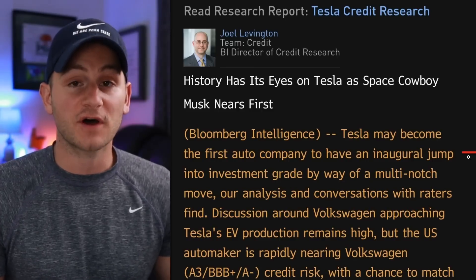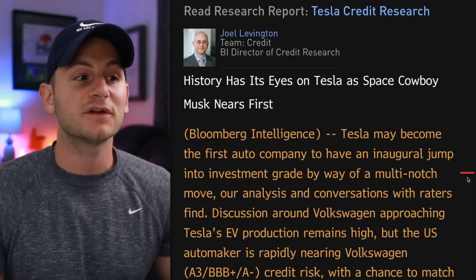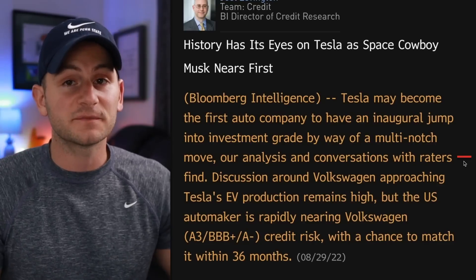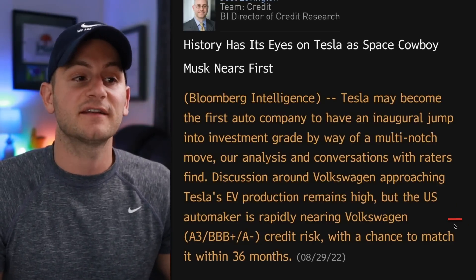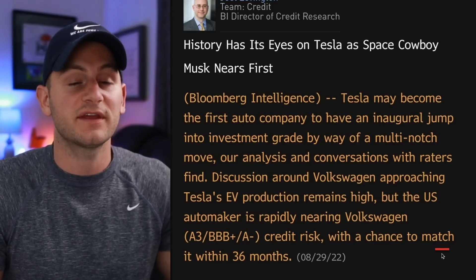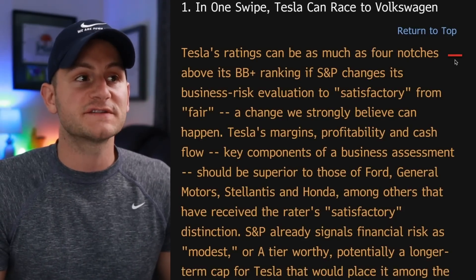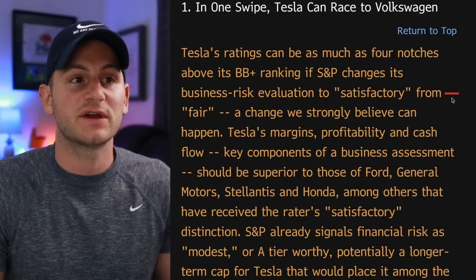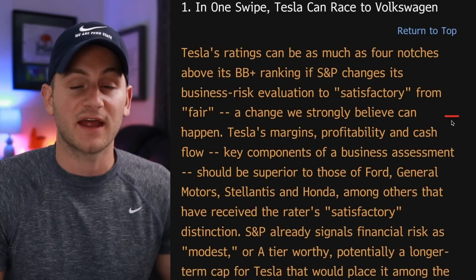Tesla may become the first auto company to have an inaugural jump into investment grade by way of a multi-notch move, meaning moving up multiple levels at once. This all stems from conversations with the raters themselves. Additionally, they said Tesla is rapidly nearing VW's credit risk with a chance to match it within 36 months. Tesla's ratings can be as much as four notches above its BB plus ranking if S&P changes its business risk evaluation to satisfactory from fair — a change we strongly believe can happen.